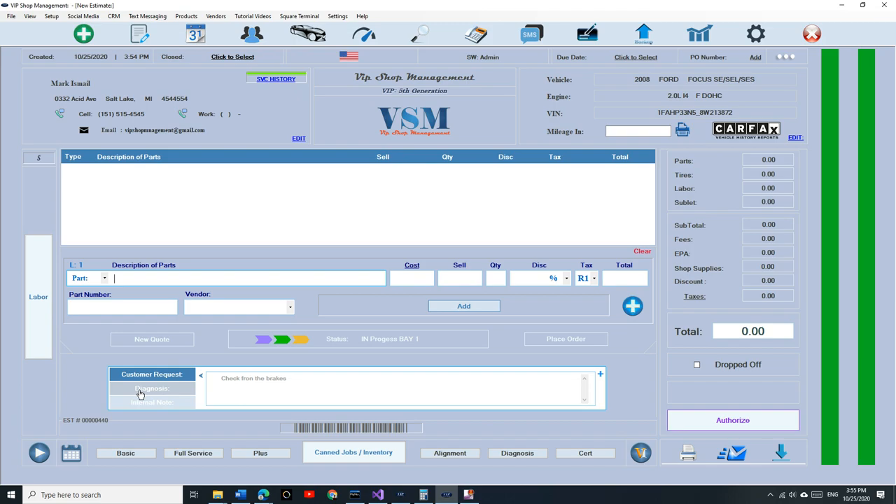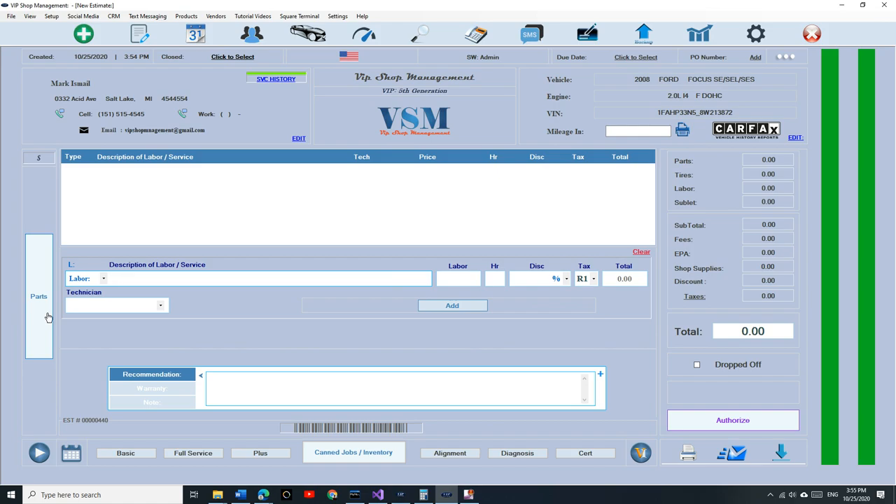Let's talk about fees — that was something we didn't have before. If I want to add a fee, whether it's a smog test fee or a diagnosis fee, I click on labor, click on fee, say 'smog test fee,' let's say fifty dollars, and click add. Notice what happened — the fee did not go under parts, tires, labor, or sublet. It went under fees, because fees have nothing to do with parts and labor. That's something we struggled with in the fourth generation.